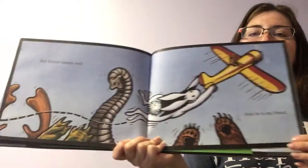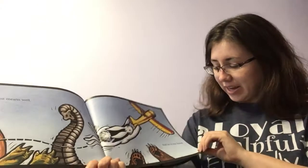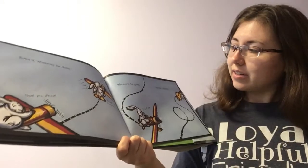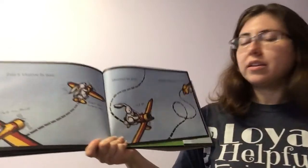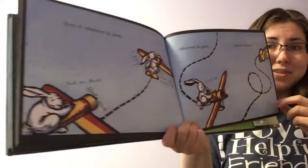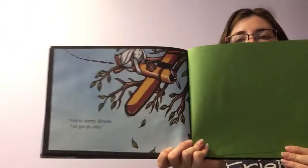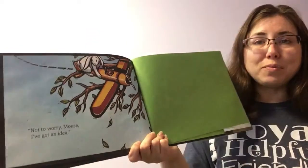But Rabbit means well, and he is my friend. Even if whatever he does — thank you, Mouse. Rabbit, stop hugging me! Wherever he goes, I can't see — trouble follows. What trouble did they get in? Now they're stuck in the tree with the plane.